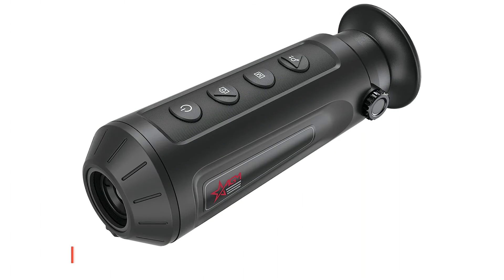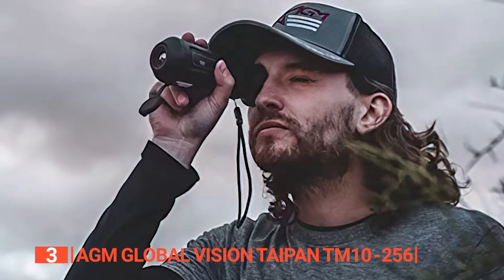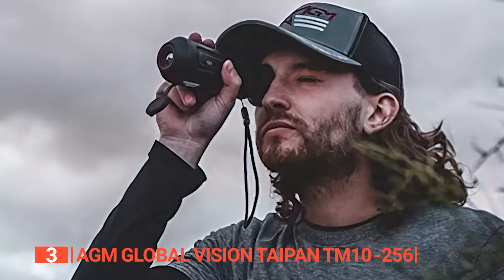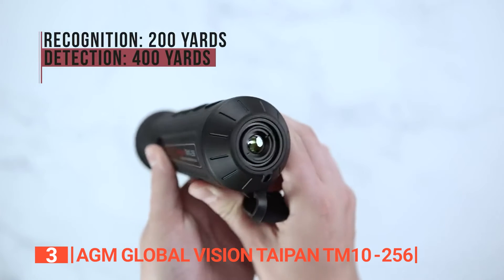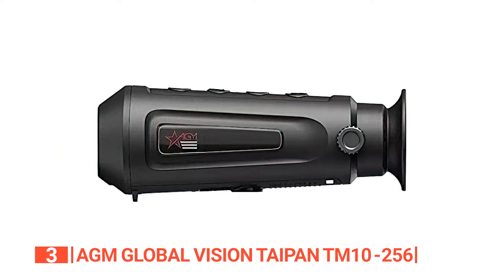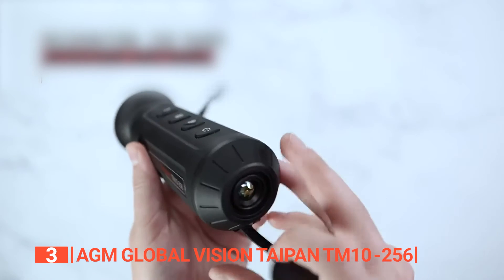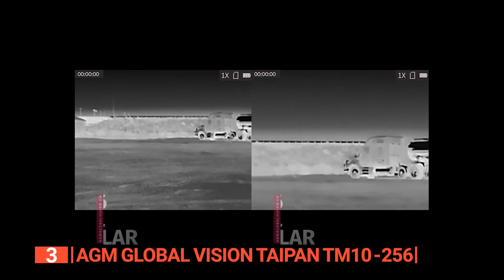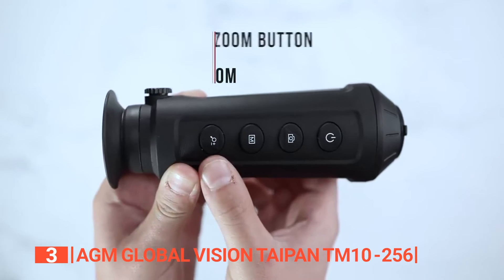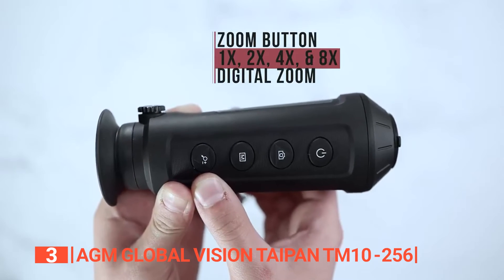The third product on this list is the AGM Global Vision Taipan TM10-256. Similar to the Teslong TTS-260, the AGM TM10-256 boasts a resolution of 256 by 192, guaranteeing sharp, brilliantly vibrant, and clear images taken from a distance of about 1,345 feet. Weighing approximately 1 pound, this thermal imaging monocular excels in high sensitivity, equipped with a 0.001-millimeter infrared detector that ensures crystal-clear views even in low-light situations. It offers digital zoom options of 1x, 2x, 4x, and 8x, a focal length of 0.39 inches, and an f1.0 aperture lens system.